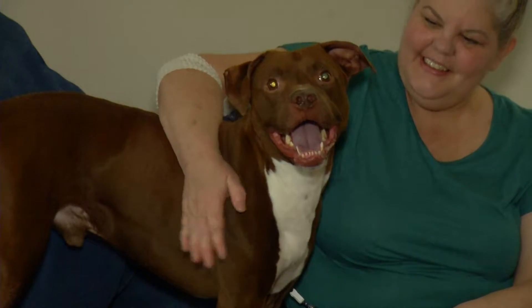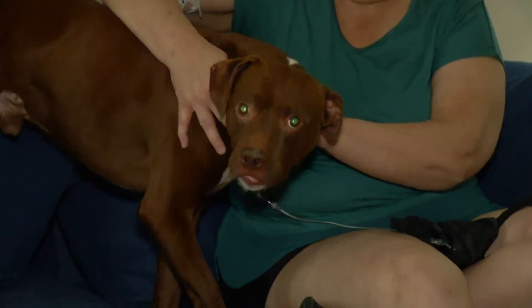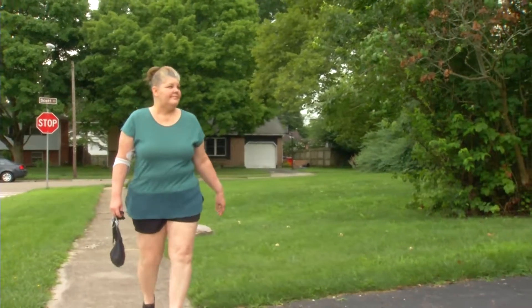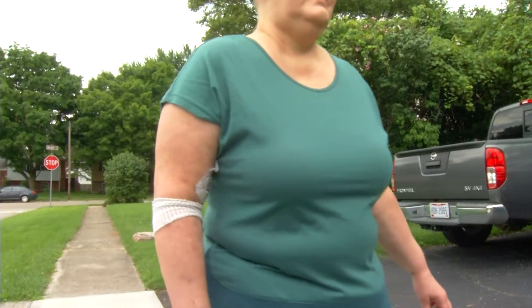This was Zola's third cancer diagnosis since 2018. In just those two years, she's been treated for colon cancer and rectal cancer. Then, just a few months ago, the tumor in her brain — after surgery, it came back again.